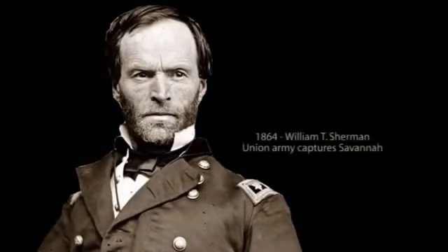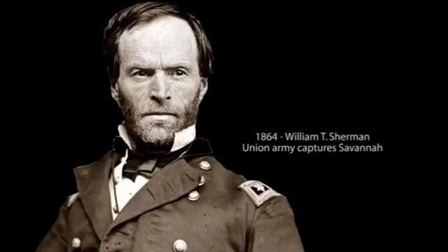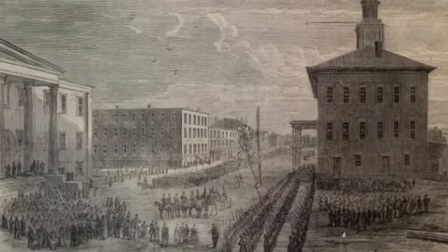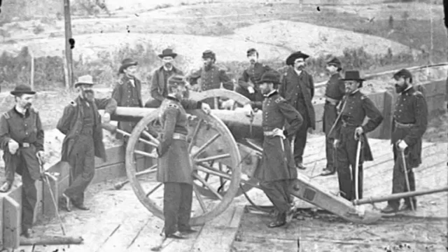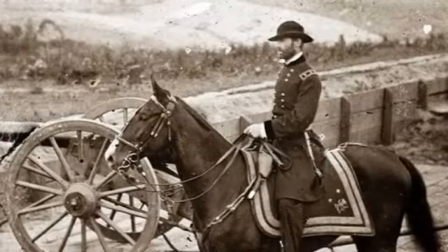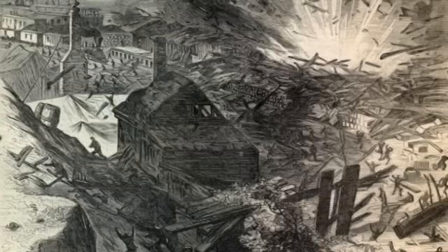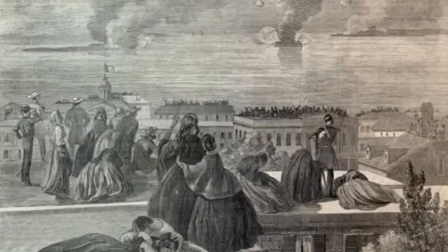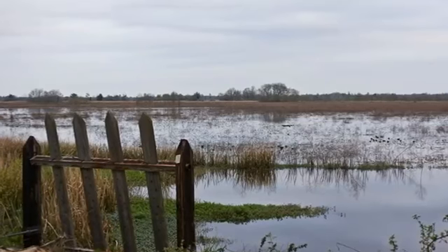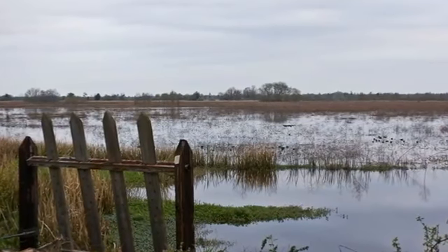On Christmas Day, 1864, General William T. Sherman's Union Army captured the city of Savannah. Sherman's troops soon entered South Carolina, burning a swath of destruction to the cities of Columbia and Charleston. The war, followed by several devastating hurricanes, ended commercial rice production along the Savannah River. But the legacy of rice lives on at the Savannah National Wildlife Refuge.